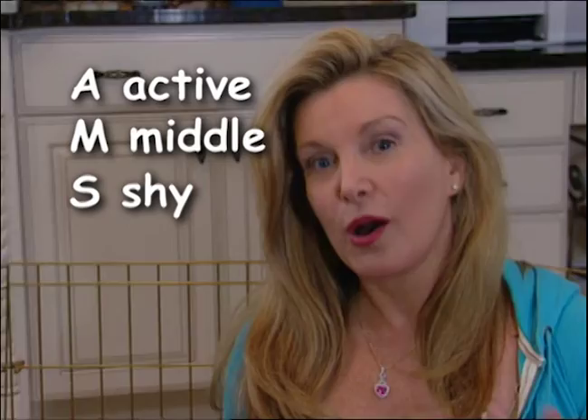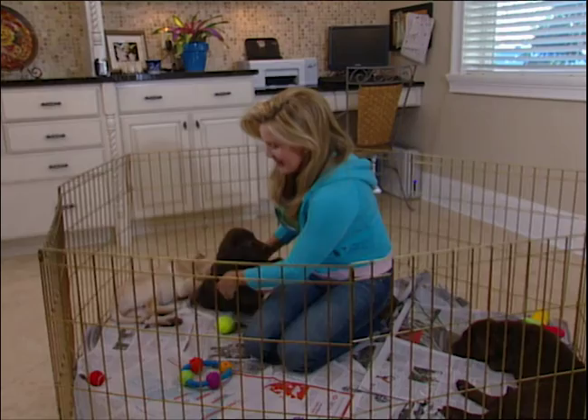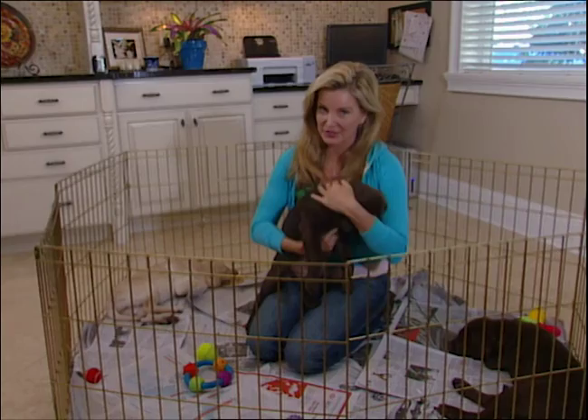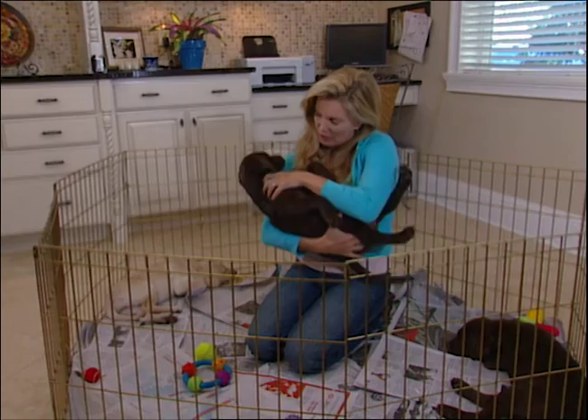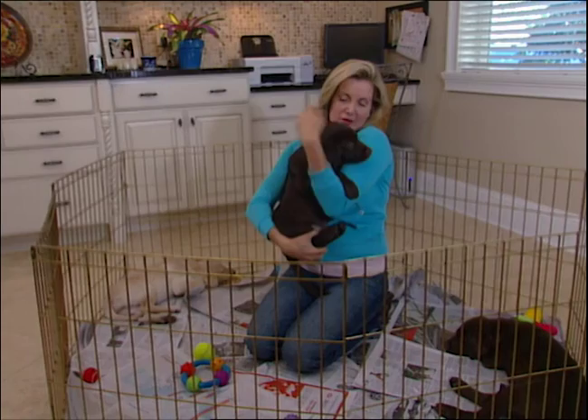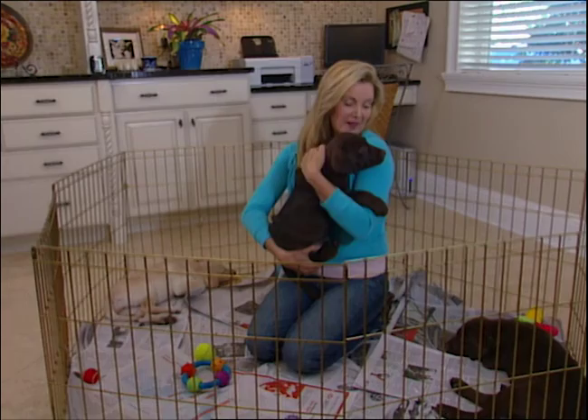Here's how to do the puppy test and keep track of the results. Use A for active, S for shy, and M if the puppy's somewhere in the middle. We're going to test how relaxed they are and how well they accept handling. Pick them up by the middle and see if they're relaxed or they wiggle. That's a pretty relaxed puppy. There's no right or wrong here — we're just evaluating their personality. Then turn them upside down and cradle them like a baby. This is a scary position that might make them a little insecure. Then hold them close and give them strokes. He relaxed right down and is responding very well to handling.